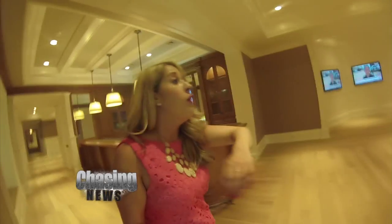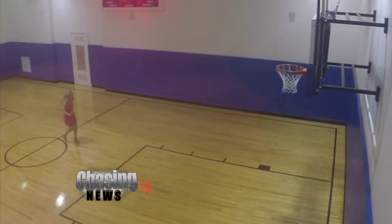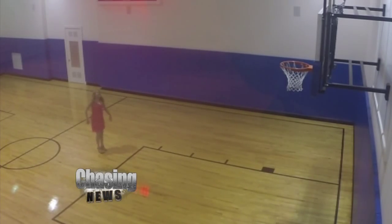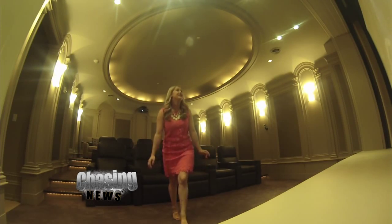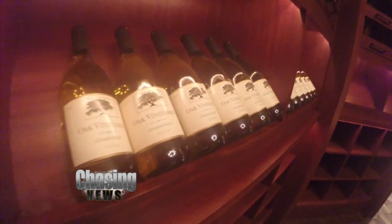We've got a full bar, another three TVs. You have a view of the basketball court. Oh my god, I should have brought a basketball — that was so stupid of me. I don't want to leave this house. When I was done with that, I went into their 4,000 bottle wine cellar.